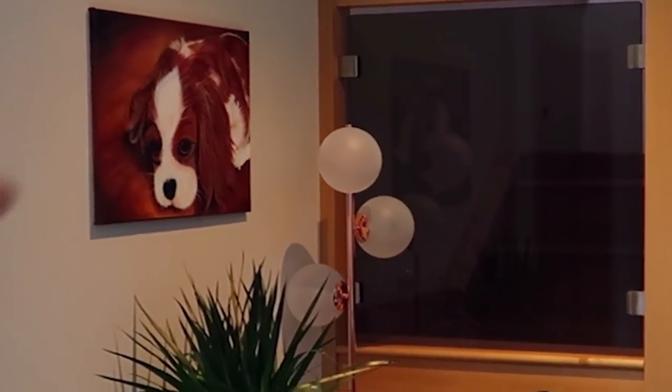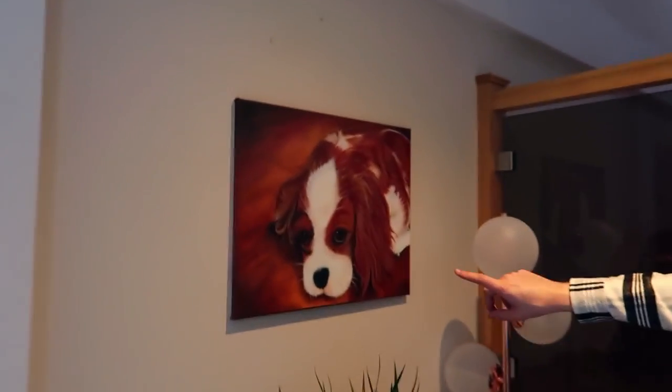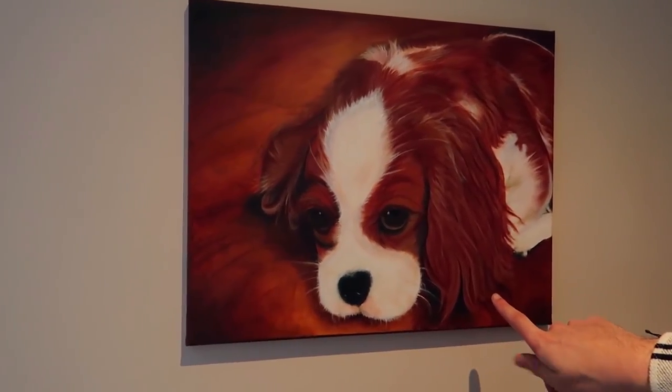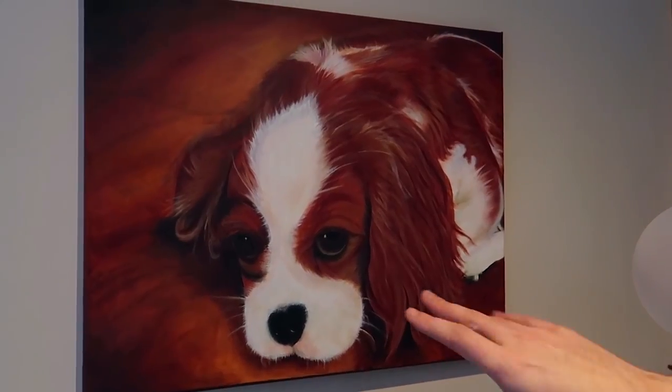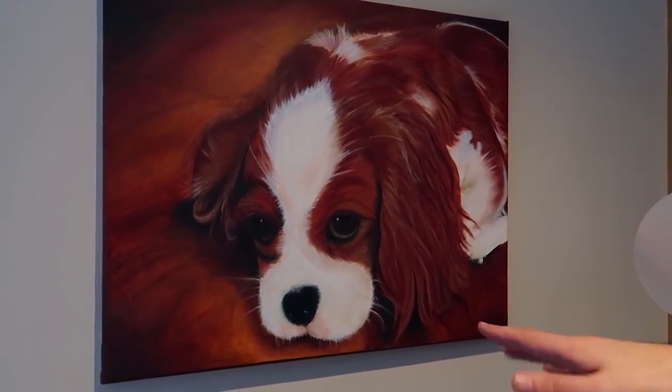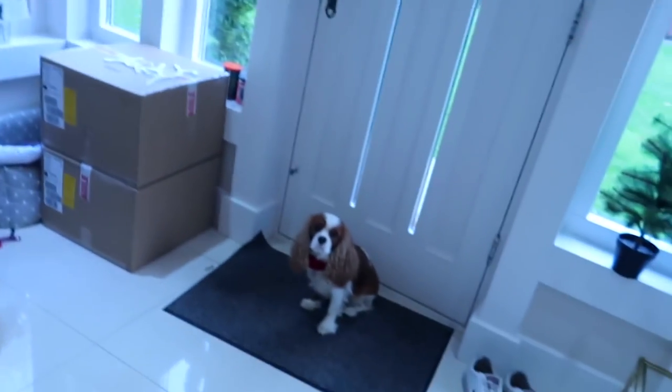Wait, have we shown people this? So my mum does an art class — she's always really enjoyed art. One of her projects was a painting of Evie. Honestly, almost everyone that comes notices it and wonders who did it. Shout out to mum, she did a great job!